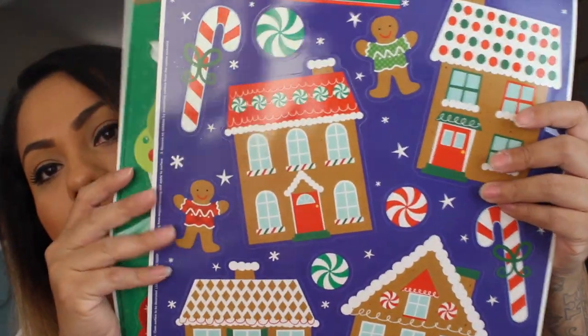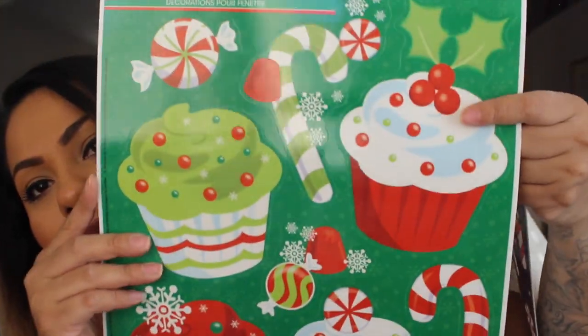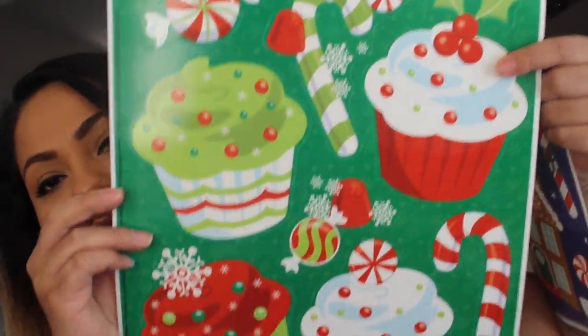Then I picked up these window clings. I picked up the gingerbread one with the little houses and the cupcakes one. Look how cute that is. I picked these up for my daughter.